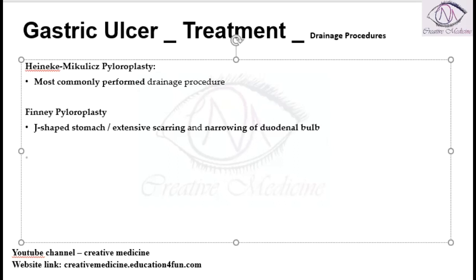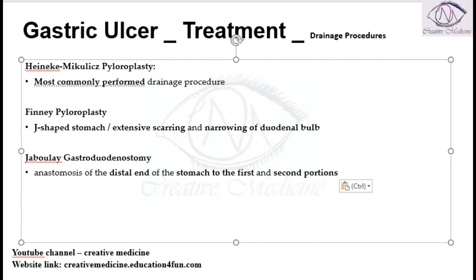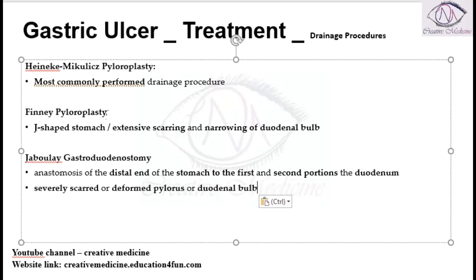Then we have one more type called Jaboulay gastroduodenostomy. This Jaboulay gastroduodenostomy involves the anastomosis of the distal end of the stomach with the first and second parts of the duodenum. It is done whenever there is a severely scarred or deformed pylorus, or if there is a deformed duodenal bulb.